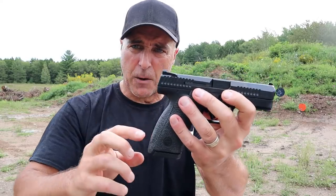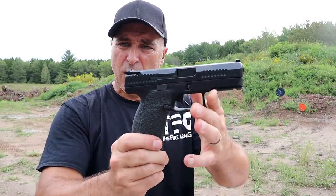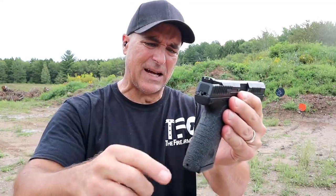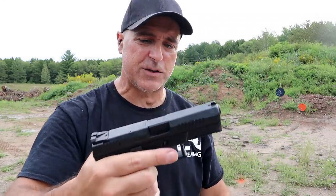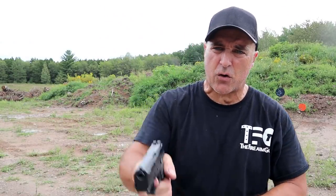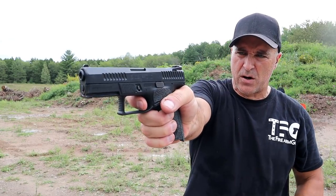This has an MSRP of $525, but now they make it optic ready right around $600. But this one is not optic ready. It does have three dot luminescent sights, 15 round mags, 4-inch barrel. You can see it has front serrations, an accessory rail, and a fine reputation. The trigger I'm measuring at 5.25 pounds, right there with a very short reset.